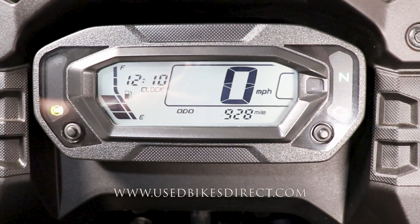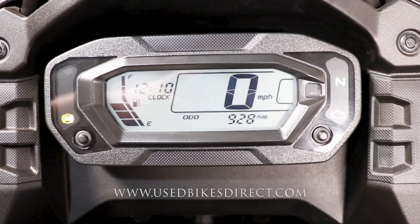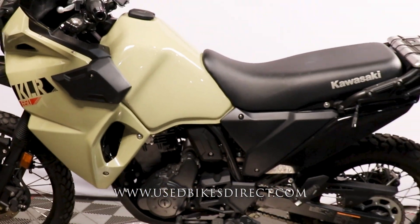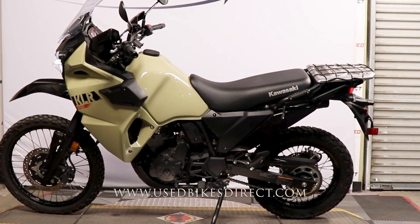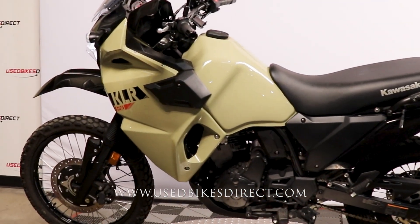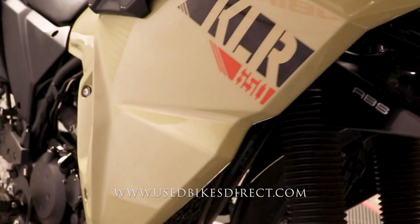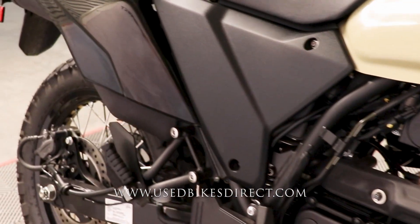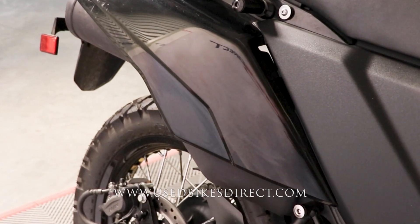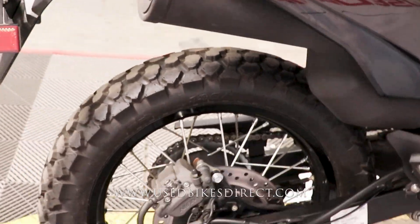All the way at the bottom is the odometer — 928 miles. Let's go ahead and fire it up and listen to how she sounds. And to be expected, she sounds and runs like new.